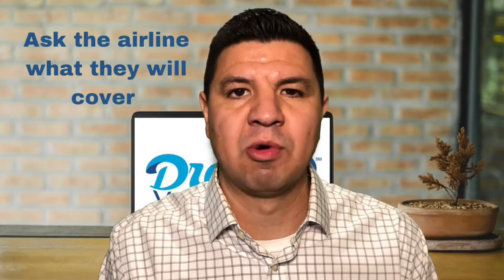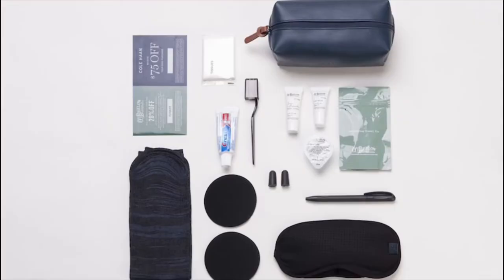Step number four: ask the airline what they will cover. When you're filling out the report, ask the airline what they're willing to provide for compensation and to what extent they will reimburse you. Many airlines keep amenity kits on hand to pass out to customers with missing bags. In addition, the airline should be able to give you guidelines on whether or not you're eligible for a refund for any checked bag fees you have paid.